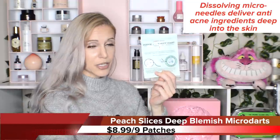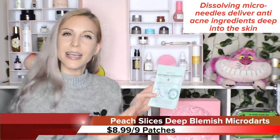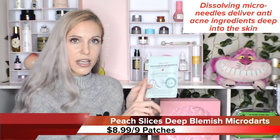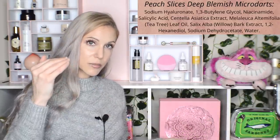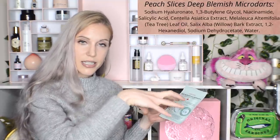You can skip this section if you don't have acne, but if you do — I know I'm a broken record — the Peach Slices Deep Blemish Micro Darts are incredible. They are a dupe for the Zit Stika, but at a fraction of the price. They are one-time-use little acne patches that actually have dissolving needles within them. They are so effective for when you can feel a pimple underneath your skin but it hasn't yet come to the surface — those little micro darts go deep into your skin and target that situation underneath.